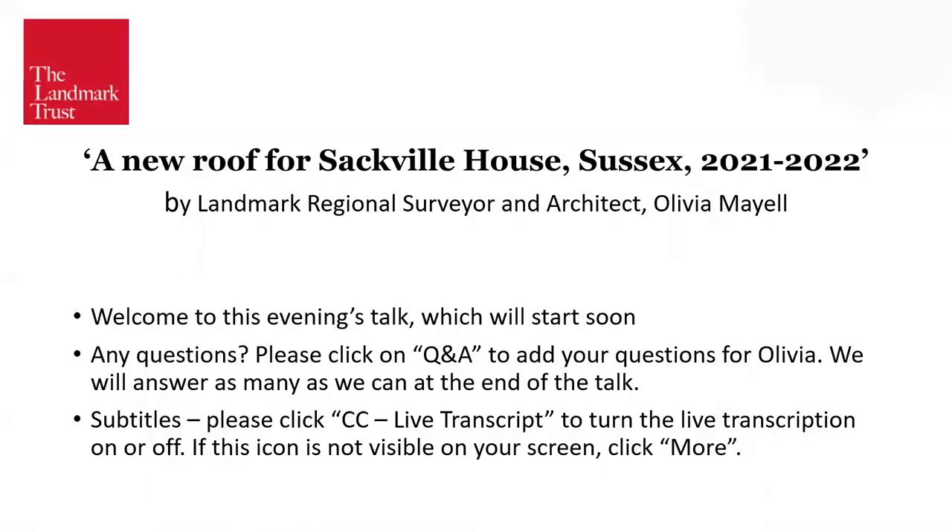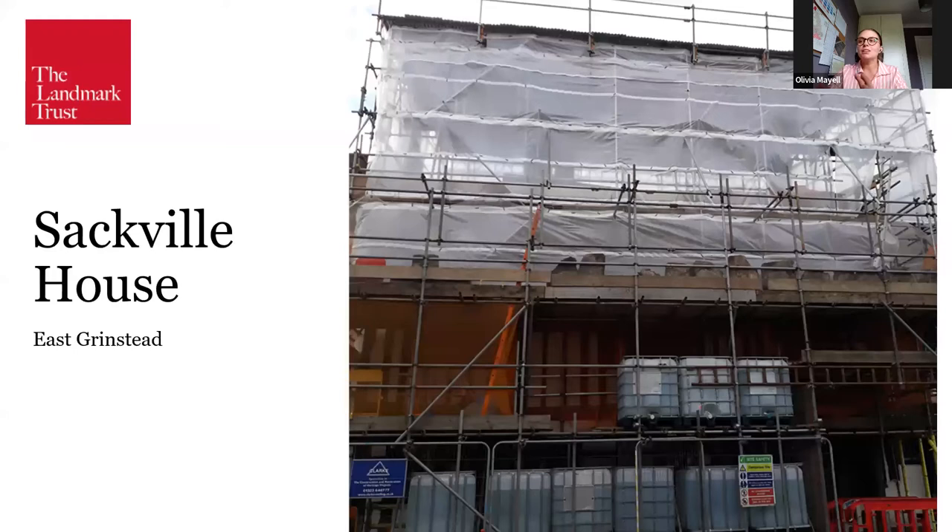Hello, good evening. Thank you very much for joining me. I am going to be talking you through, and more importantly, showing you the work that we've carried out at Sackville over the last 14 months. So I'm going to give you a quick introduction to Sackville first.